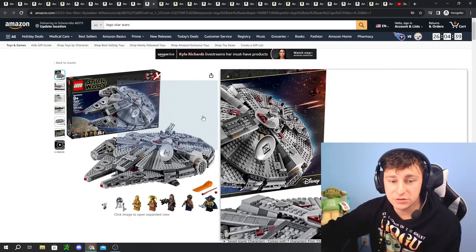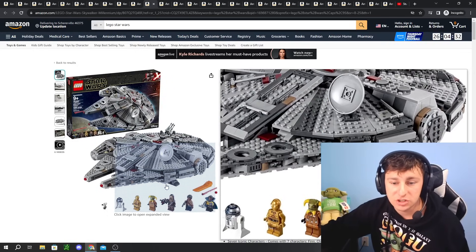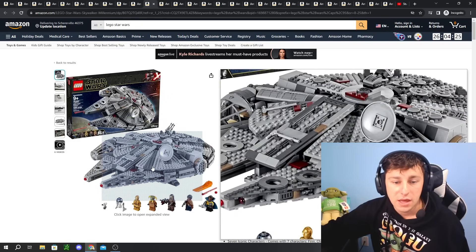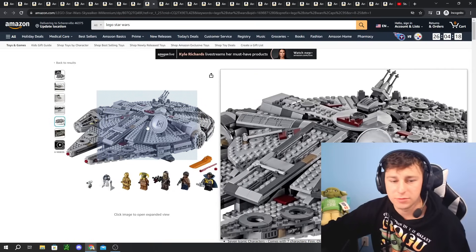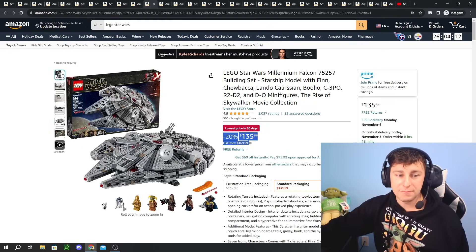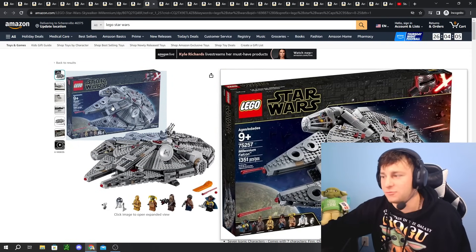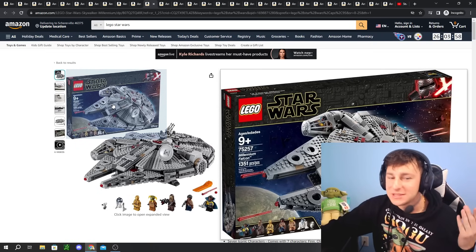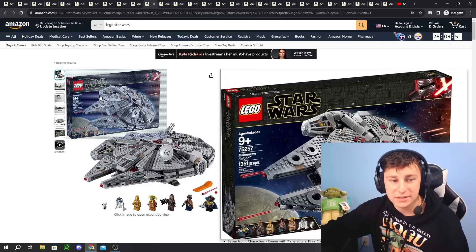Next up we have a retiring-soon set — the LEGO Star Wars Millennium Falcon, set 75257. It comes with Finn, Chewbacca, Lando Calrissian, Bulio, C-3PO, R2-D2, and D-O minifigs — from the Rise of Skywalker collection. A really cool assortment of minifigs. We actually built this one with one of my cousins — it was a really enjoyable set. It's 20% off at $136. I've seen people with this in their cart at Target — it's an iconic set. Take advantage of that one.